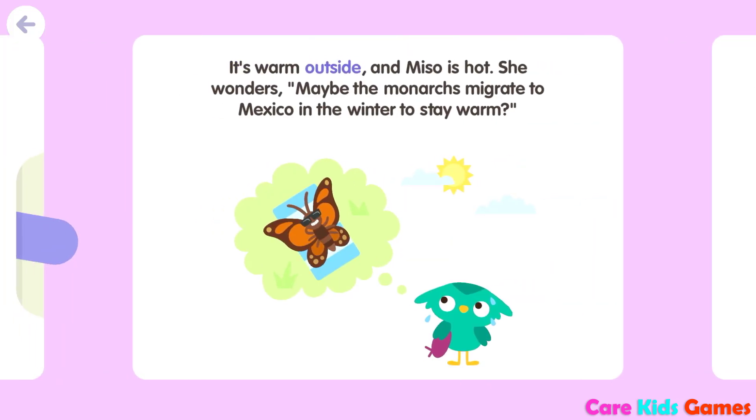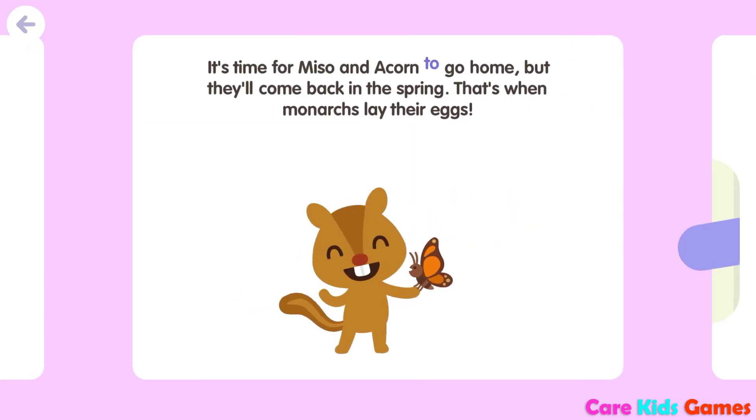It's warm outside, and Miso is hot. She wonders, maybe the monarchs migrate to Mexico in the winter to stay warm? It's time for Miso and Acorn to go home, but they'll come back in the spring.